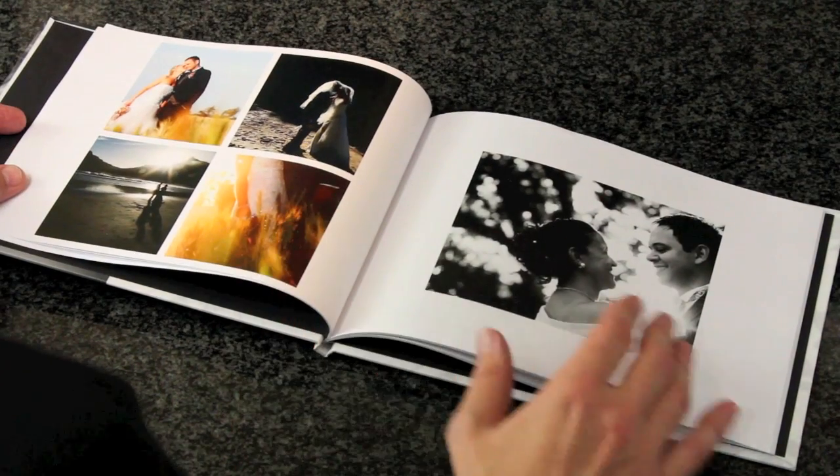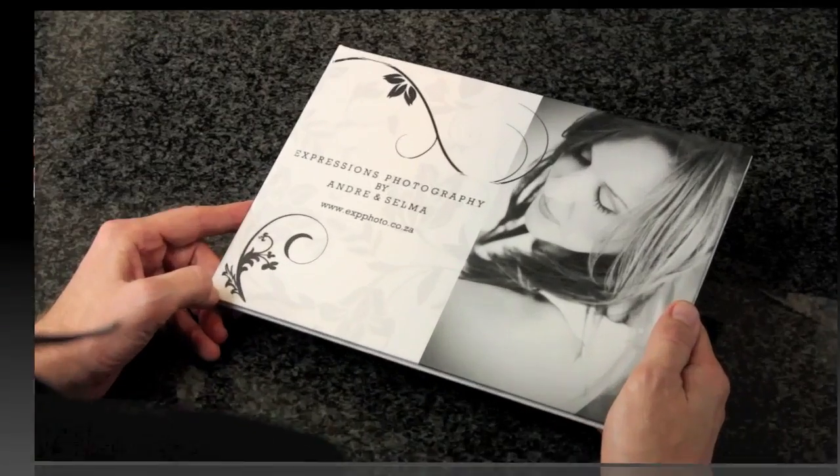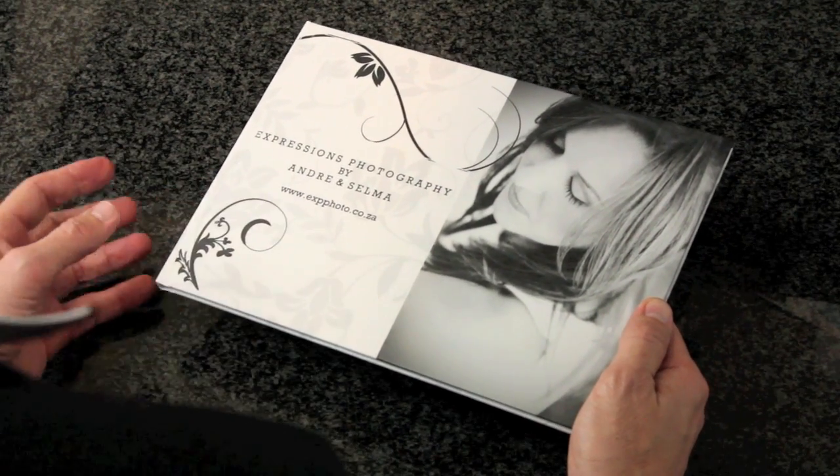Our standard coffee table book is 40 pages and we make allowance up to 100 pages. The coffee table book is available in two styles: an espresso and a cappuccino.